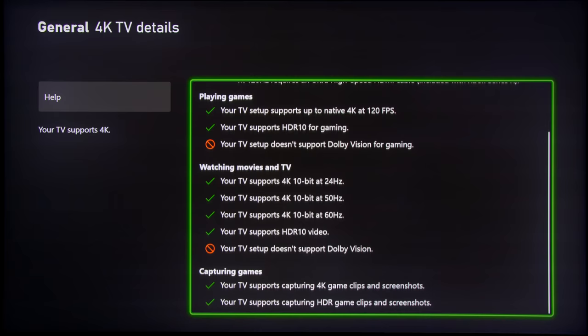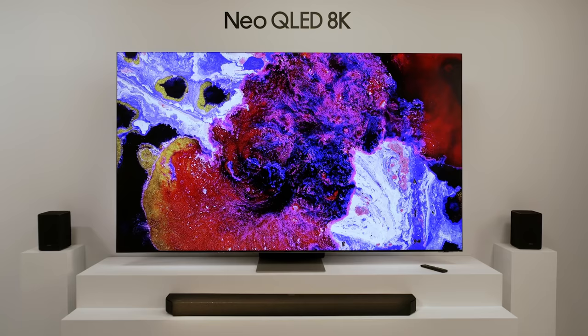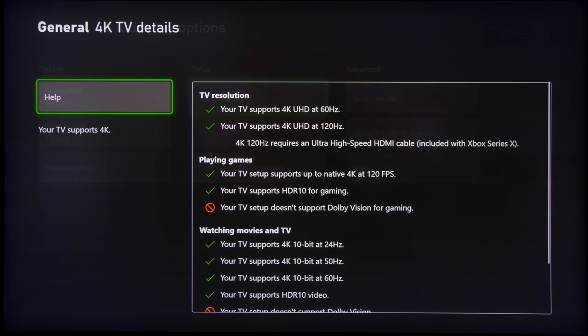You can still get a good HDR10 gaming experience from Samsung TVs, especially those high-end Neo QLEDs with higher colour volume — games will still pop with high peak brightness and vivid colours. But for the purpose of this video, which is trying to find the best Dolby Vision Gaming television for the Xbox Series X, unfortunately Samsung televisions just don't qualify.